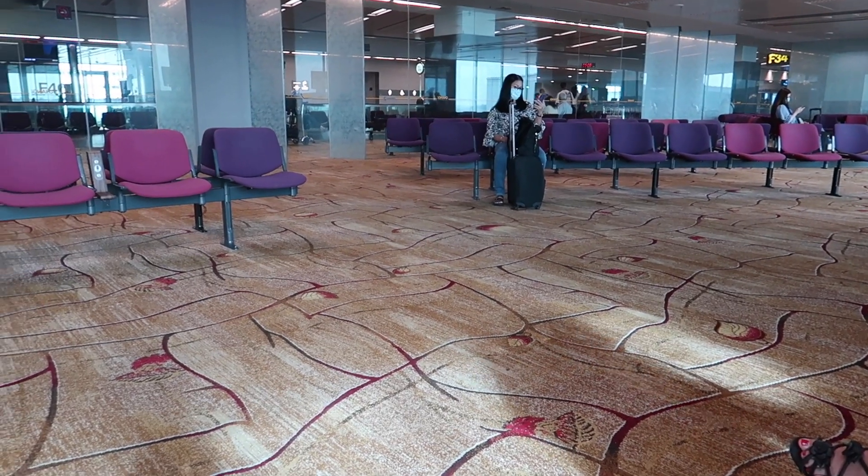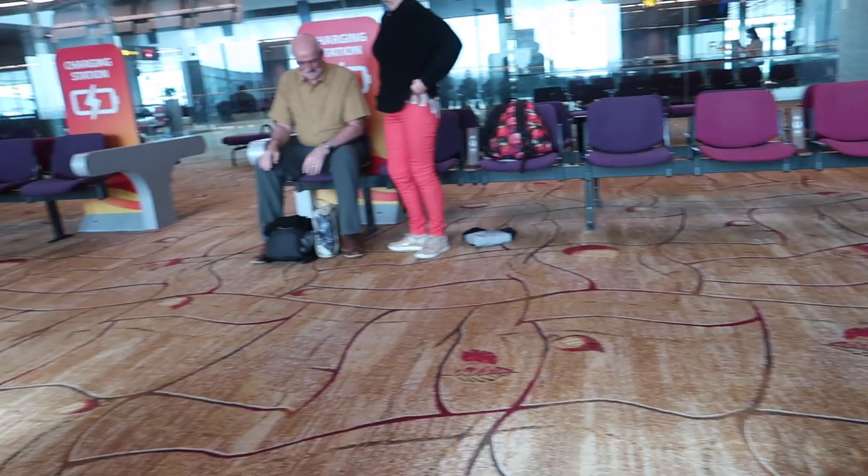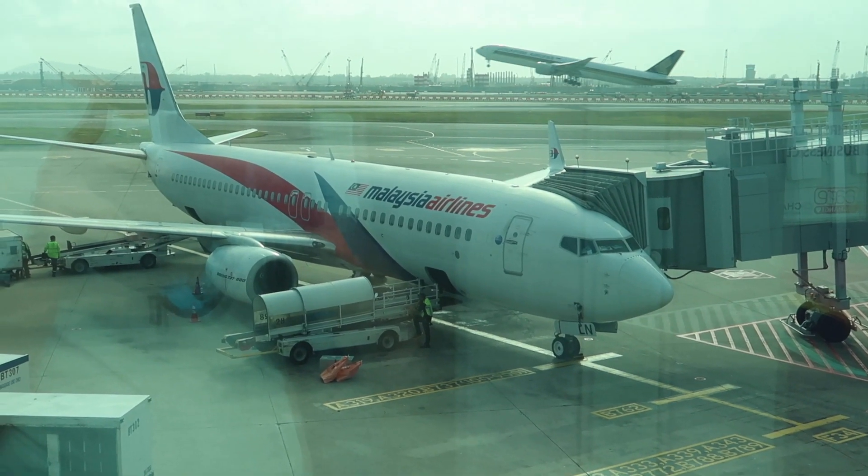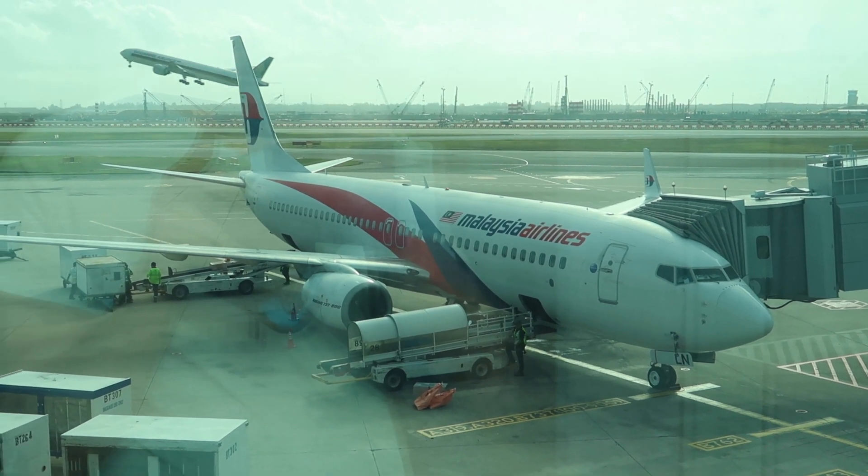After security control there is a waiting area. Let's have a look at our aircraft for today — it's an 8-year-old Boeing 737-800.